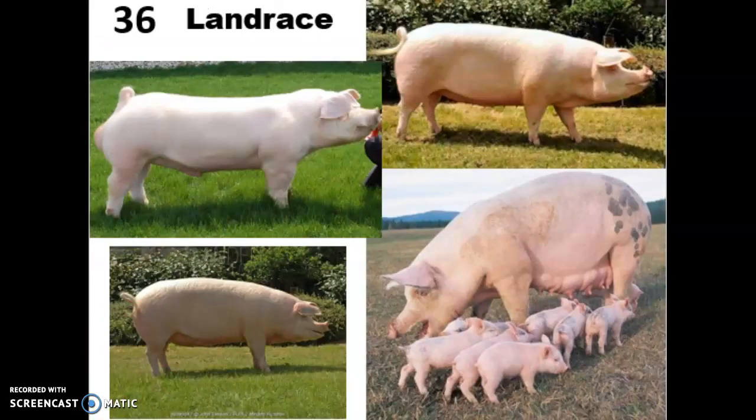Our next breed is another white pig — the Landrace, or more correctly the American Landrace. It is a Danish breed that comes from a local landrace breed in Denmark. The term 'landrace' simply means it was bred locally in a small area. So depending on where you go, even though they may still be called landrace breeds, they might have different genetics if they're coming from different areas.